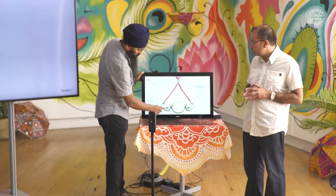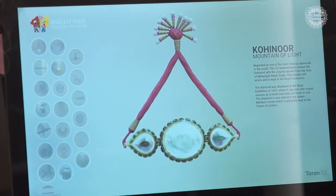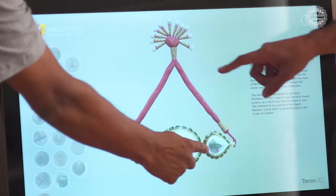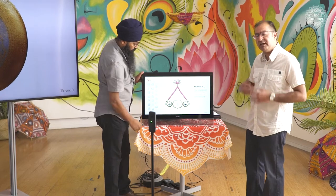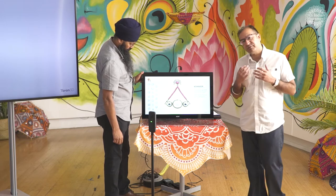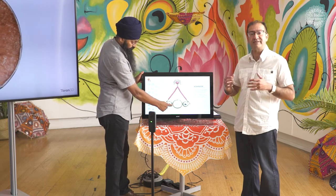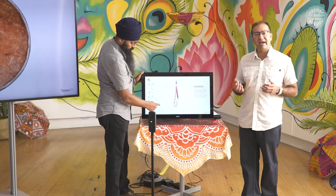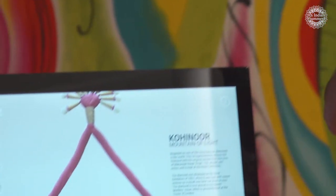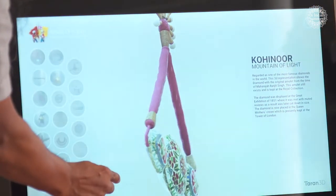What we're seeing here is the Kohinoor diamond as it looked before the British took it. It's got three parts to the diamond, and we also have the actual amulet here, which does exist and is in the Royal Collection in the UK. The actual diamonds were recut, and then were demonstrated in the Great Exhibition of 1851. Eventually the diamond was cut and redeveloped several times and now is in the Queen Mother's Crown at the Tower of London.